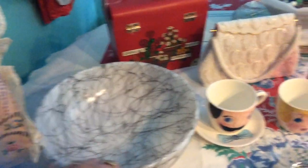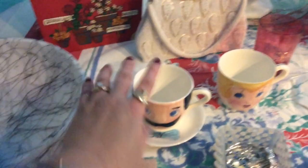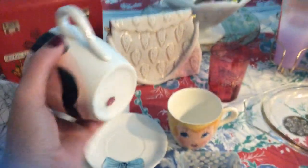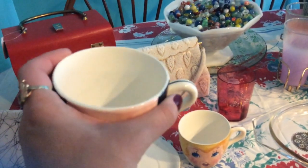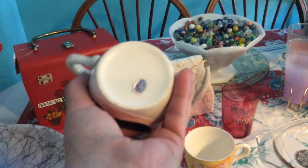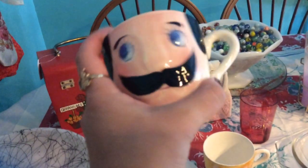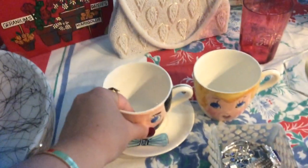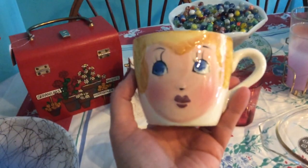I picked up this little cup and saucer for 99 cents. When I looked it up online they actually have little hats that sit on top that are ashtrays. This one, the back says 'Pop' and the bottom says Relco — that's the brand. I thought he was so cute; he has a little bow tie and a saucer.